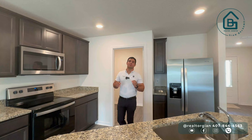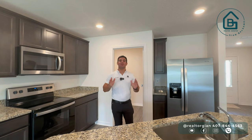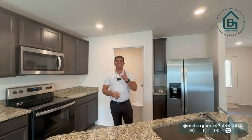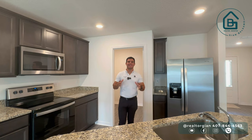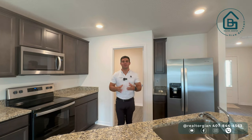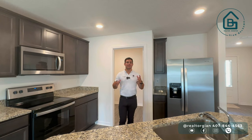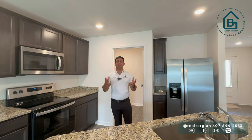Como me lo han estado pidiendo muchísimo en el canal, hoy me he venido a la ciudad de Tavares a grabarles un townhouse de dos habitaciones, dos baños y medio y garaje para un carro. Sé que han estado muchísima gente pidiéndolo — casas de dos habitaciones, algo más pequeño. No hay muchas casas nuevas que hagan ahora mismo en dos habitaciones, simplemente porque el costo es muy parecido a una de tres.